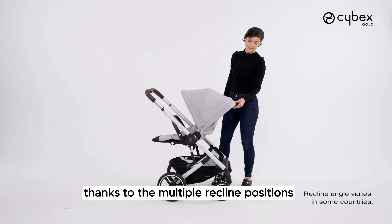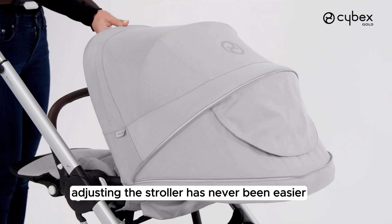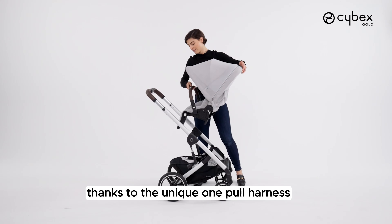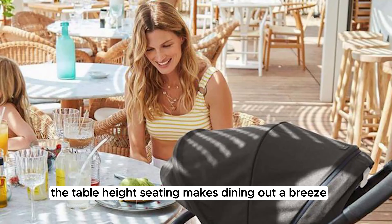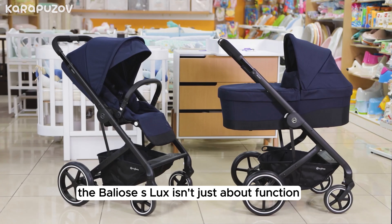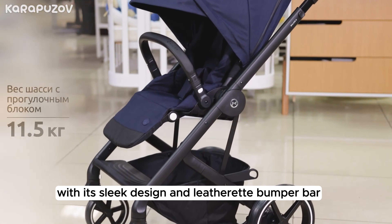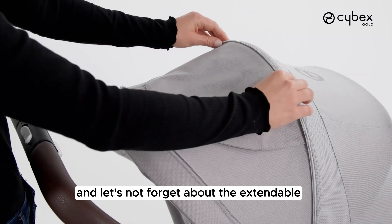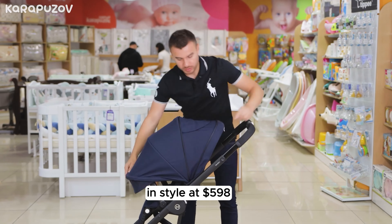Your little one will cruise in ultimate comfort thanks to multiple recline positions and an adjustable leg rest. With just one hand, you can cater to your baby's needs using the unique one-pull harness and reversible seat unit. The table-height seating makes dining out a breeze. The Balios S Lux isn't just about function — it's about fashion too, with a sleek design and leatherette bumper bar. The extendable UPF 50-plus sun canopy and rain cover keep your little one protected from the elements in style.